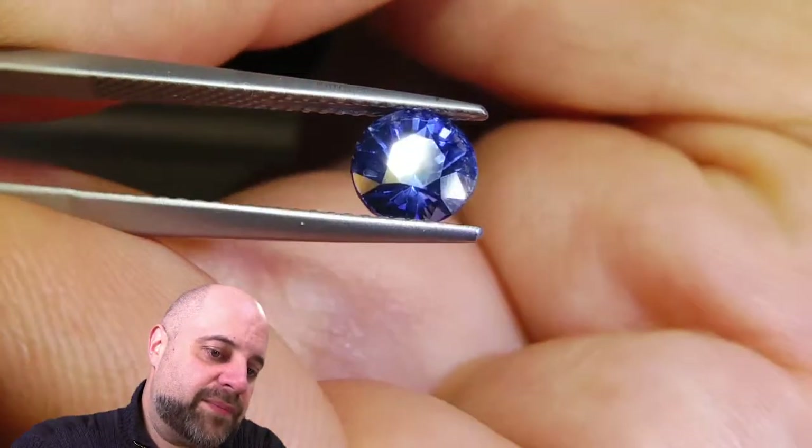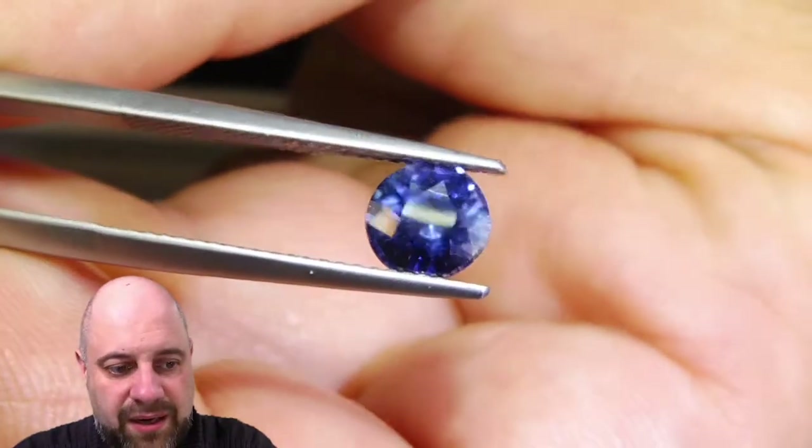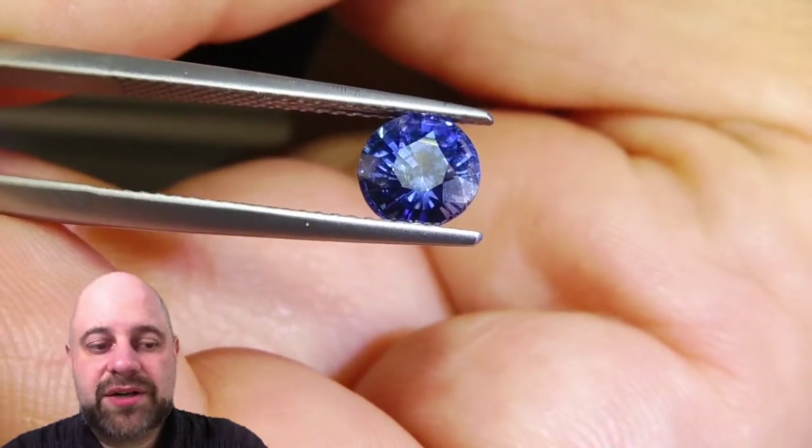If you are looking to have a piece of jewelry made, please let me know. I'd love to quote you on it. I'd love to make the piece of jewelry that this finally does go into.